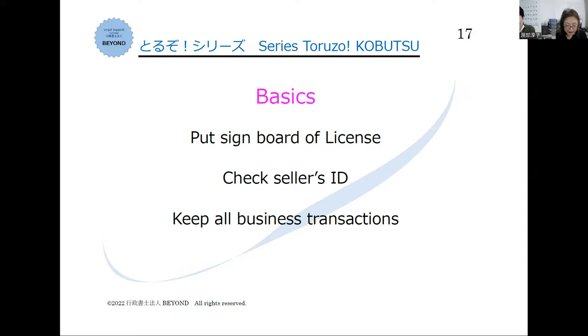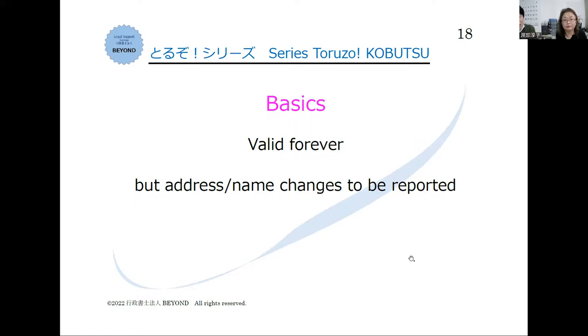Once I get a kobutsu license, is there any validity? Can I use it forever? Kobutsu license does not expire generally, so it is valid forever. But if you or your company change address or name, you need to register the change at the police station — even when your residential address changes.